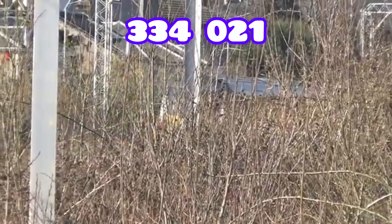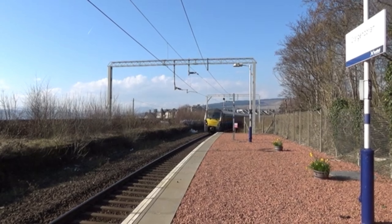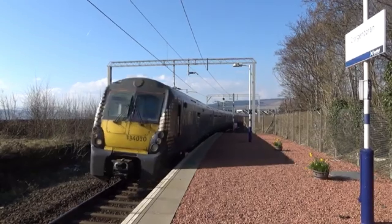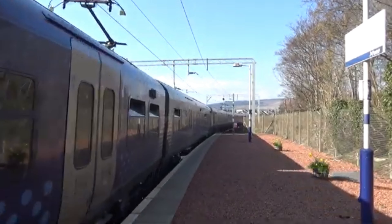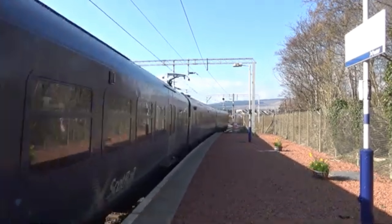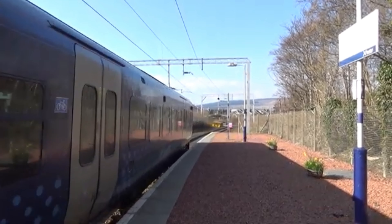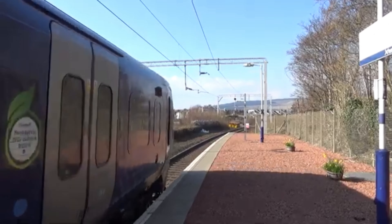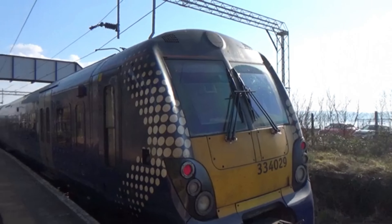I forgot to check what unit was on the back. Here comes the Class 334 again, going from Helensburgh to Edinburgh — 334.030. And 334.029.